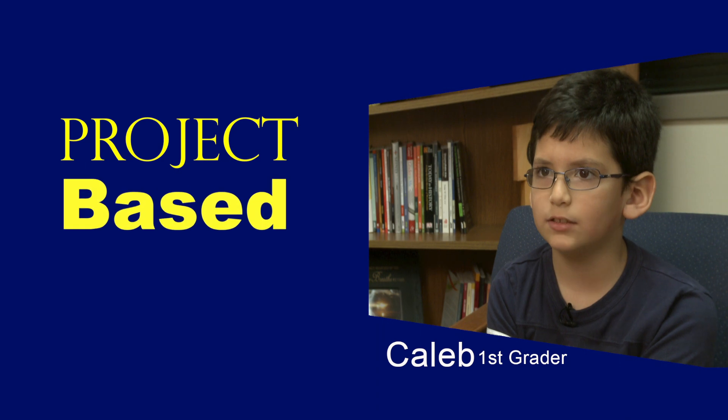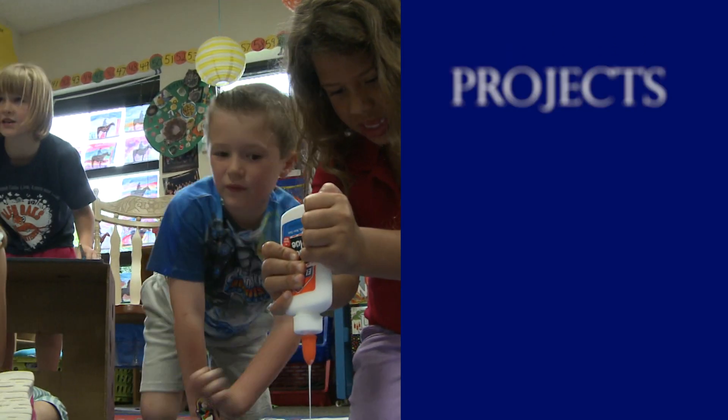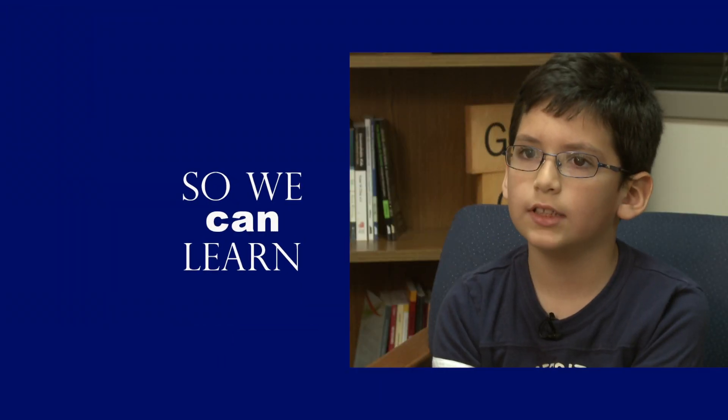PBL stands for Project-Based Learning because we do a lot of projects and we learn through those projects. It's pretty much based on the projects so we can learn.